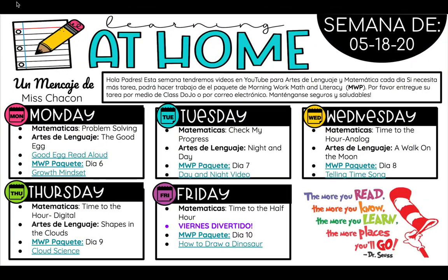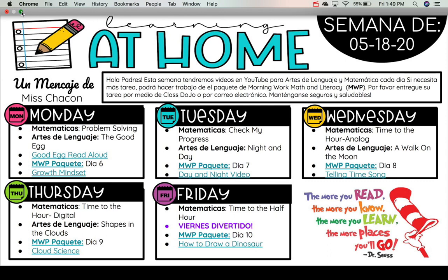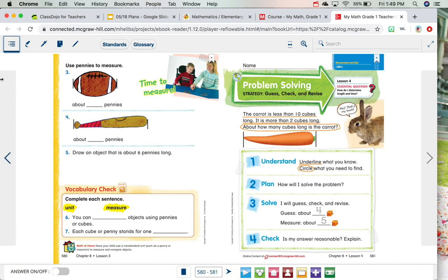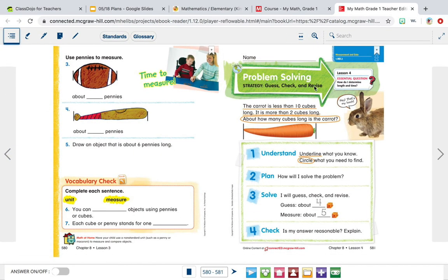So let's take a look at our math. Let's get started. So the first thing we're going to do is problem solving.